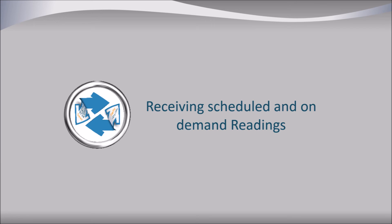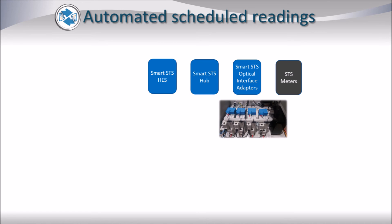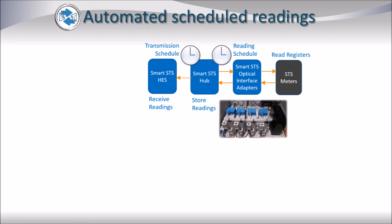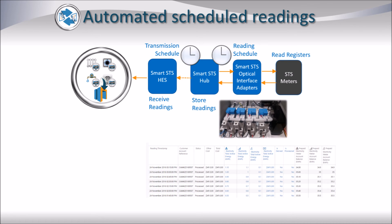We will now see how Smart SDS facilitates the receiving of scheduled readings and the sending of on-demand readings. Scheduled readings take place according to a reading schedule stored in the Smart SDS hub. At the appointed time, the Smart SDS hub instructs the Smart SDS Optical Interface Adapters to read the corresponding SDS meter registers and return those values to the hub so that they can be stored. Another schedule, the transmission schedule, indicates when those readings should be sent by the Smart SDS hub to the Smart SDS Head End System where they can be stored on the central server.